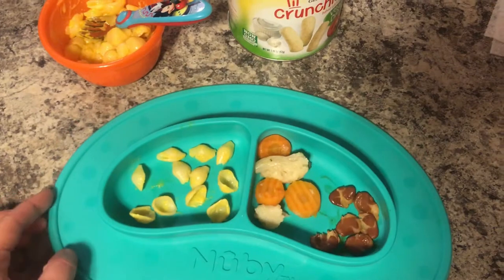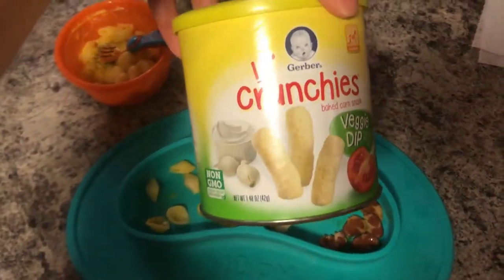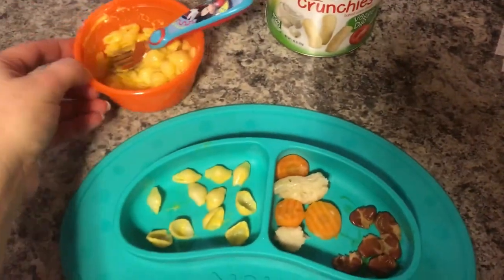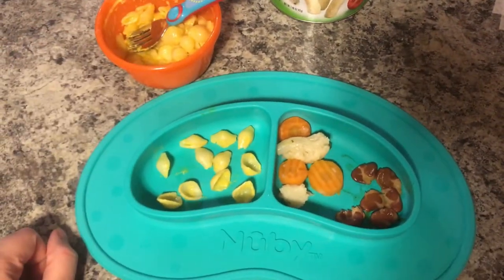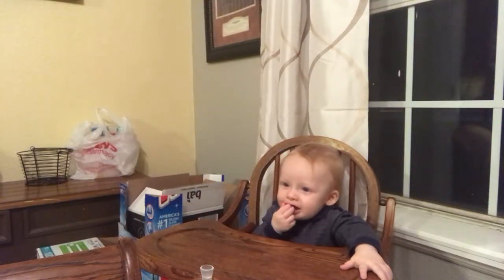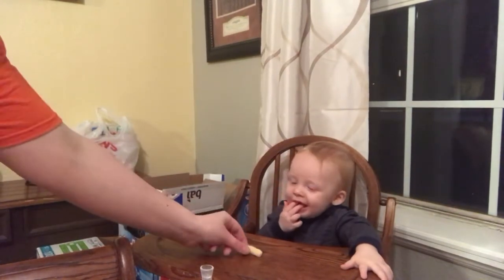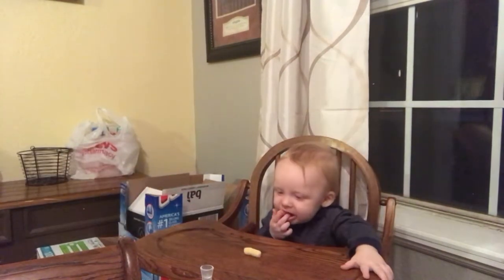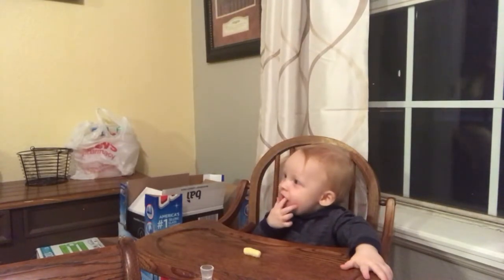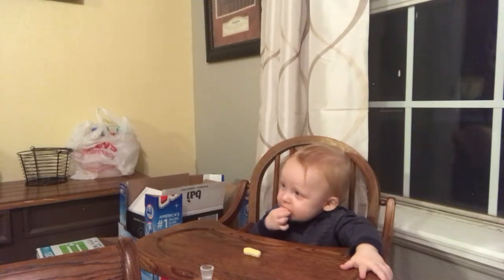I tried giving him whole vegetables this time to see if he would eat them, but he didn't. He always has these little crunchies as his pre-supper snack. He's had the veggie dip, cheddar, and ranch flavors so far and he likes all of them. They dissolve too — not as fast as the puffs, but pretty quickly — so he'll shove the whole thing in his mouth and it dissolves easily, so we don't have to worry about choking.